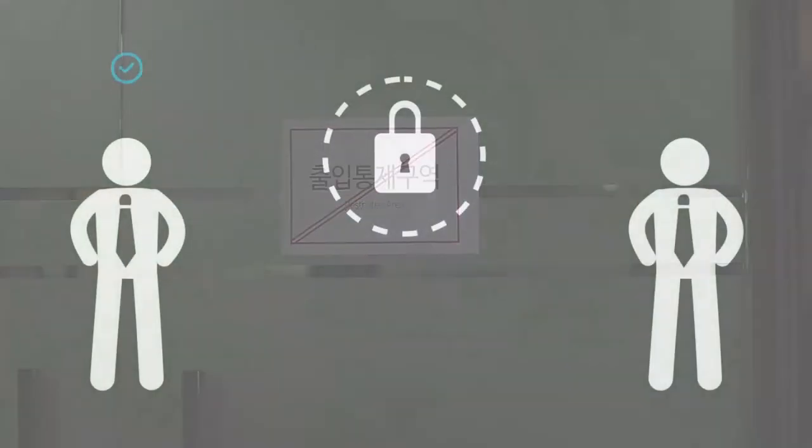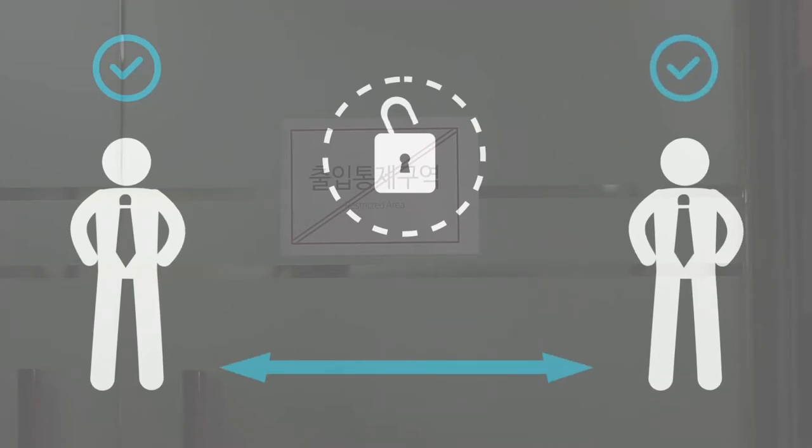However, for places where additional approval from an administrator is required, the administrator may need to approve access through a blockchain-based administrator agreement.